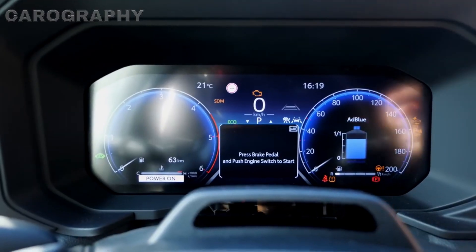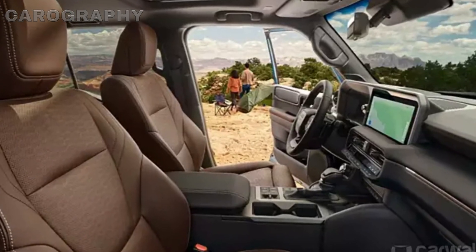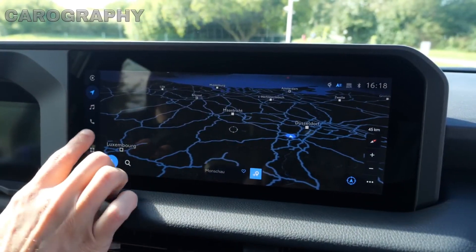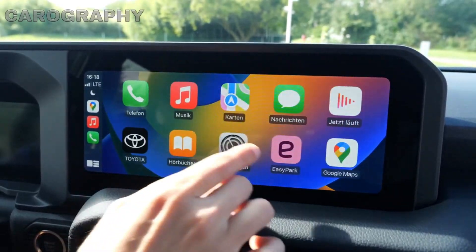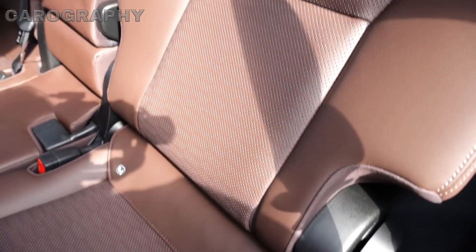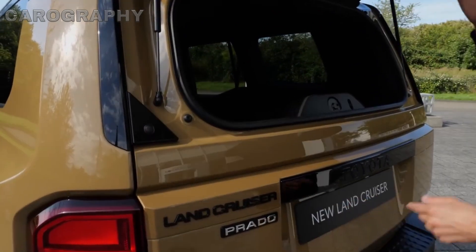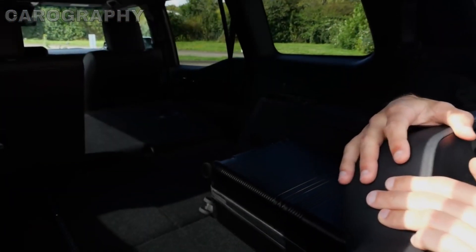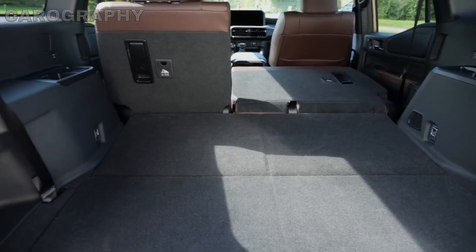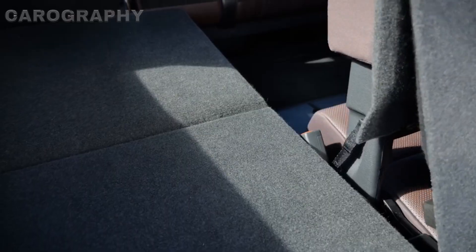One of the highlights of the Land Cruiser J250's interior is its off-road-oriented features. The SUV comes with a multi-terrain monitor, which displays a real-time view of your surroundings, helping you navigate challenging terrain with ease. Another remarkable feature is the multi-zone climate control system, allowing each passenger to adjust their own comfort level, ensuring everyone stays content on your adventures. Safety is paramount in the Land Cruiser J250, and it comes equipped with Toyota's suite of advanced safety features, including adaptive cruise control, lane departure warning, and blind spot monitoring. The Land Cruiser J250 also offers 40-20-40 split-folding rear seats, providing flexibility when you need to balance passenger and cargo space. In terms of build quality and overall refinement, the Land Cruiser J250 truly excels, catering to those who demand luxury and comfort in both on-road and off-road settings.